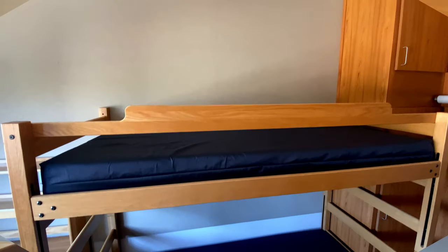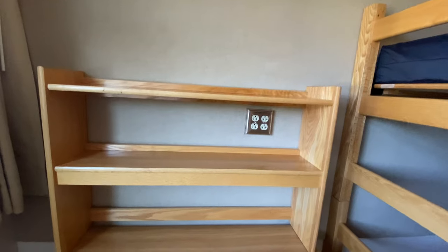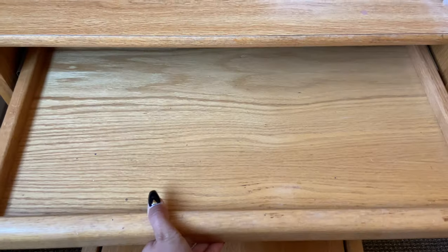Next to that is the bunk bed, which has some drawer space underneath and a nice space down here. Then you've got a desk to the left of it with three drawers, a chair, and a little area to put your laptop and whatever.